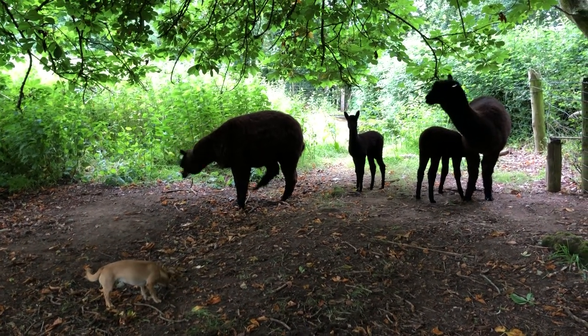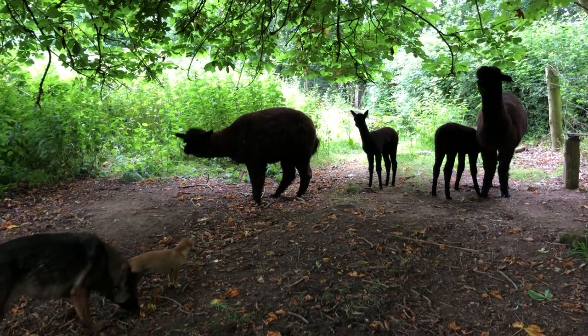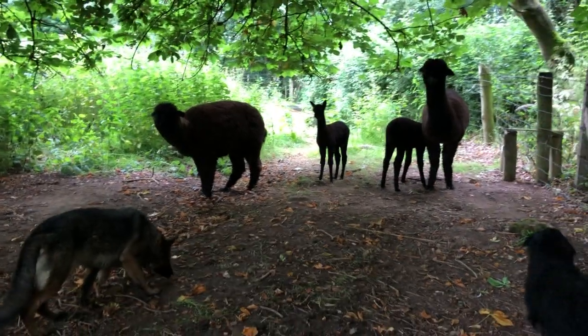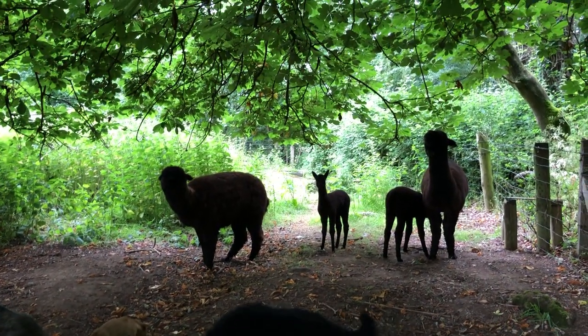So the alpaca are looking very well. Now to go off and check on the sheep.